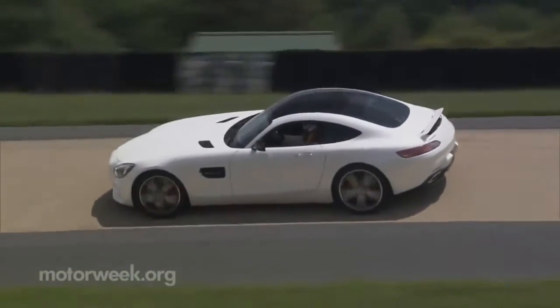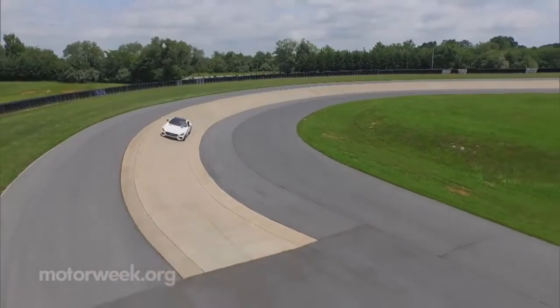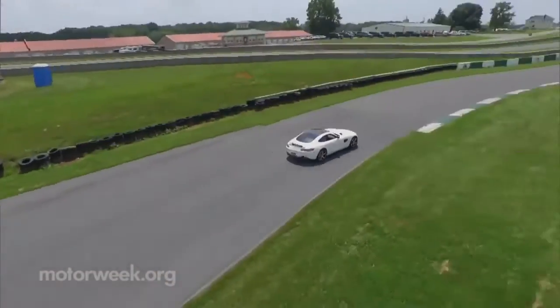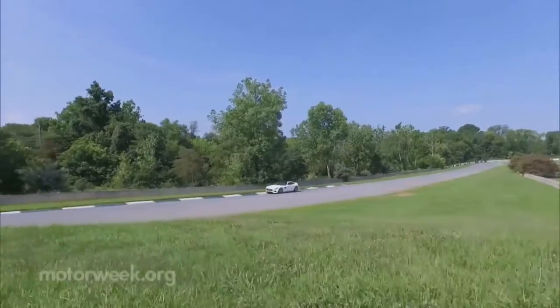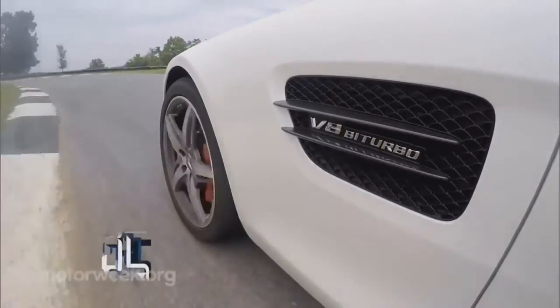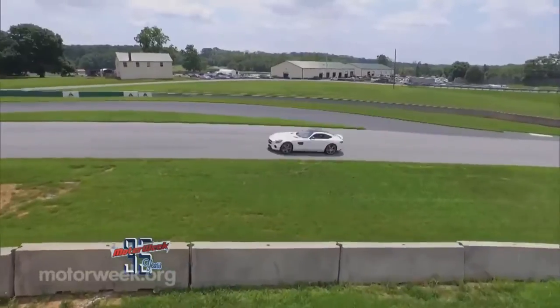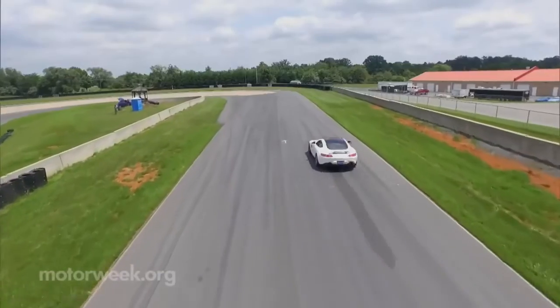Second acts are often where plots thicken and things start to really get interesting, and that's certainly the case here with the 2016 Mercedes-AMG GTS. AMG is branching out, making the performance story a lot more their own, and we'll surely stay tuned for Act 3 — or should we say, C63.